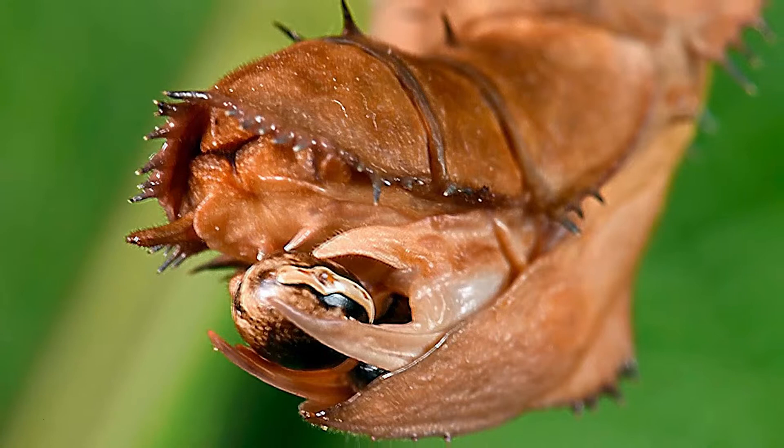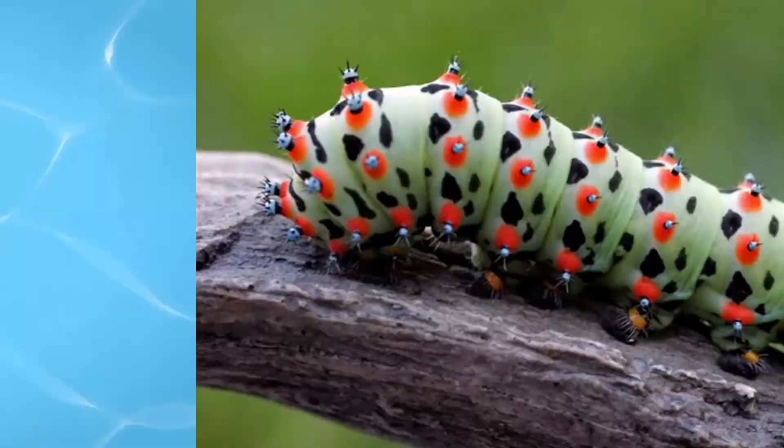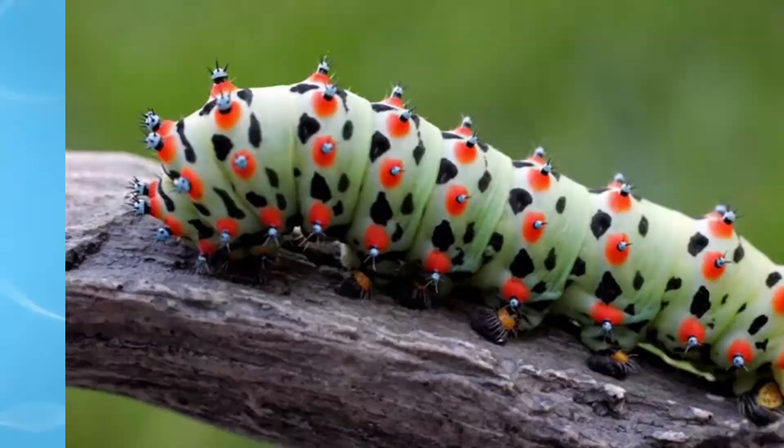Did I mention that this weird bug has made a cameo in Hollywood? Look up Indiana Jones and the Temple of Doom and see what I mean.